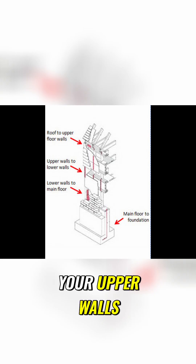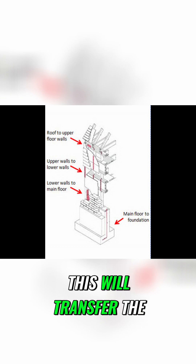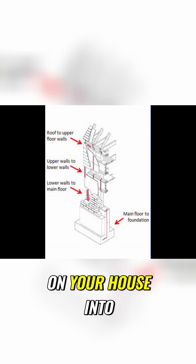This means securing your roof to your upper walls, your upper walls to your lower walls, your lower walls to your main floor, and your main floor to your foundation. This will transfer the load the wind puts on your house into the ground.